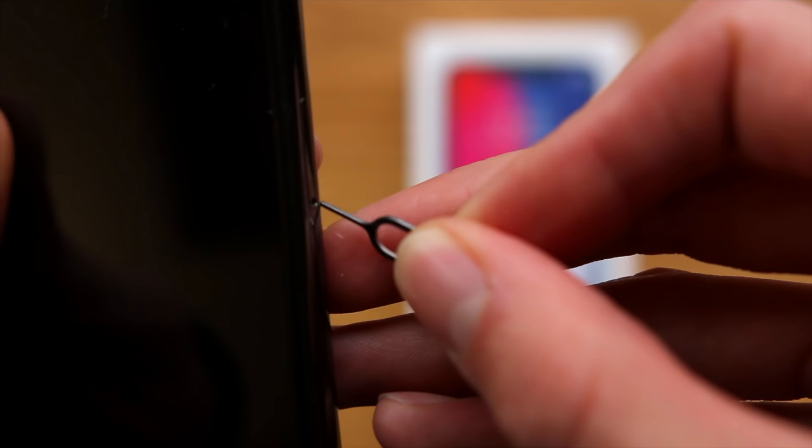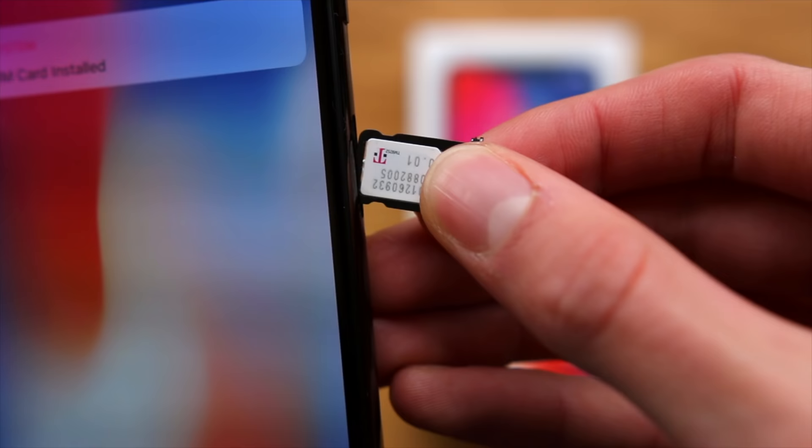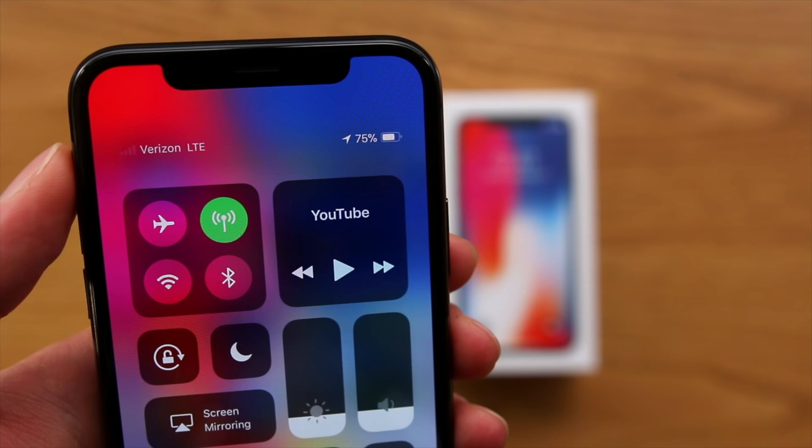Maybe you got a little curious. So I grabbed my SIM eject tool, popped out the T-Mobile SIM card, popped in my Verizon prepaid card — and oh my god, it connected. We just got Verizon LTE connectivity on my T-Mobile iPhone X.